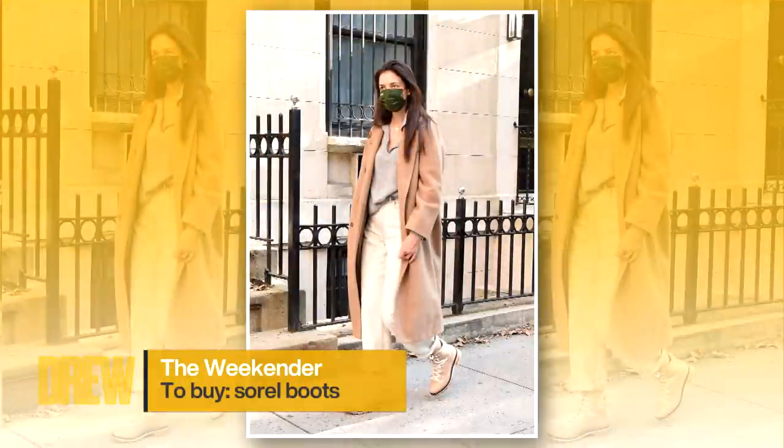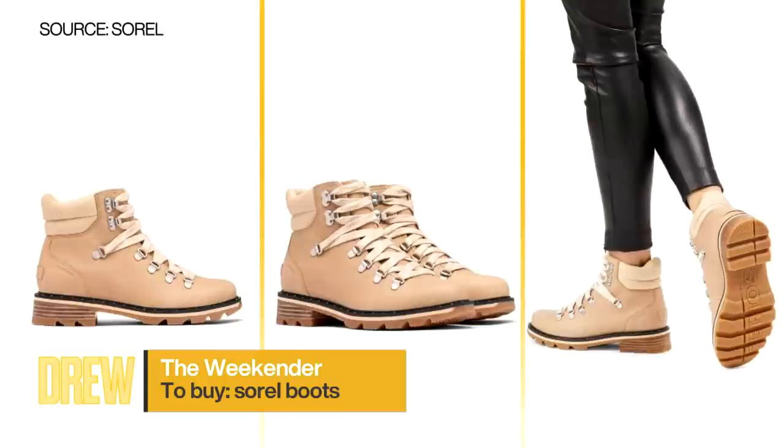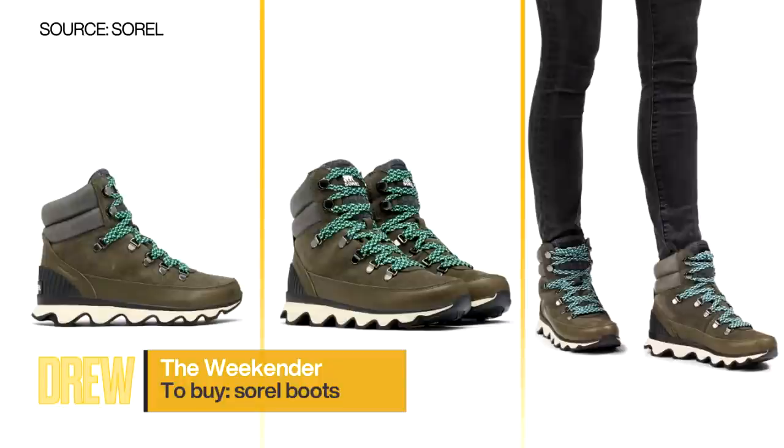But if you're headed outdoors this weekend, check out this style alert: buy Sorel boots. We saw these boots on Katie Holmes and the Sorel boot just got the Oprah seal of approval, making her favorite things list for 2020. I love my Sorels — comfy, rugged, and if a surprise mountain crops up between me and the CVS, I'm ready for that surprise mountain.